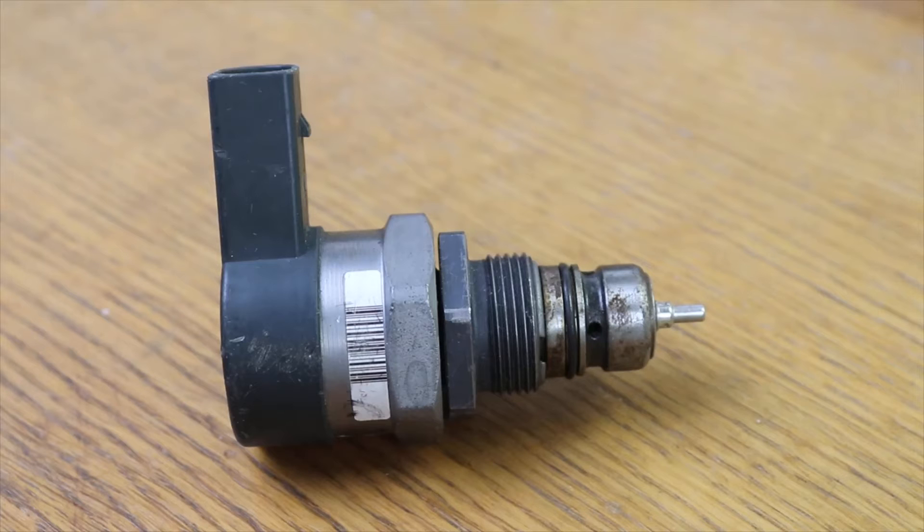This excess pressure occurs because the valve needle has become blocked. This happens less often, but it also happens — sometimes due to dirt.